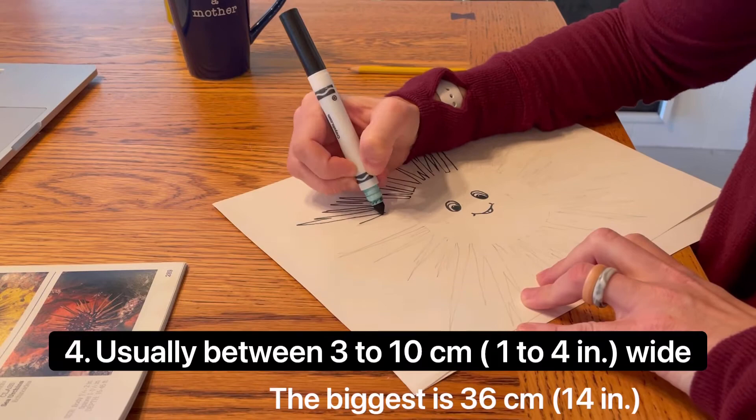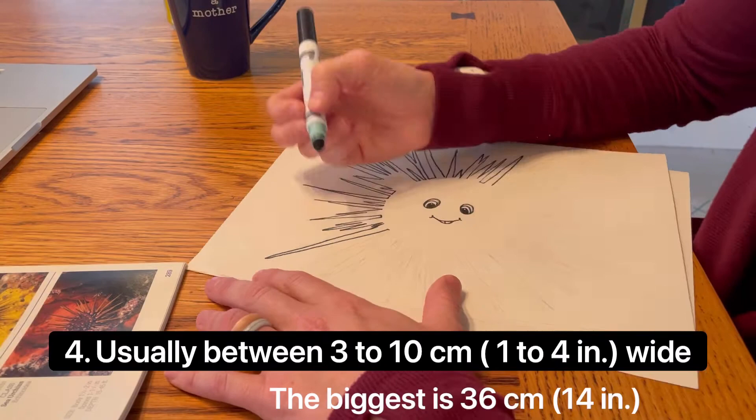They're usually between 3 to 10 centimeters, or 1 to 4 inches wide, but the biggest can be up to 36 centimeters, or 14 inches.